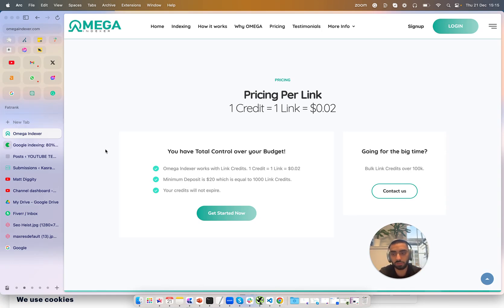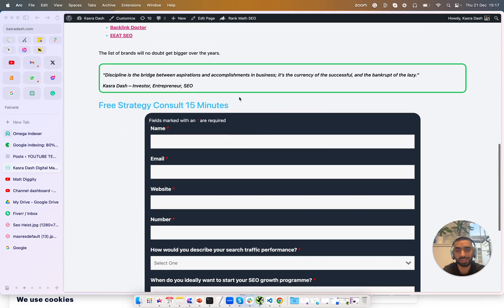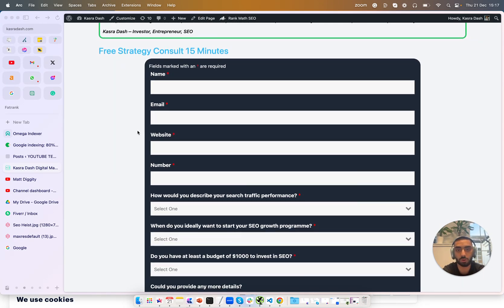That has been stage number one of the SEO heist. In a couple of weeks I'll be making an update video on how things are going with the website — whether that's featured images, link building, et cetera. Remember to stay tuned and we'll continue this series as the website grows. If you want a free 15-minute growth strategy with myself, remember to check out casuadash.com and fill in the form at the bottom of the website to book a call.